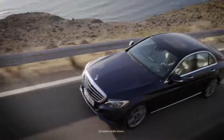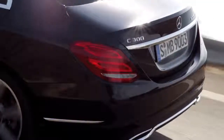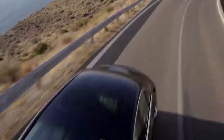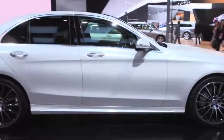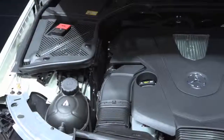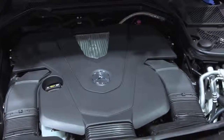We'll have the C-300 4MATIC, which replaces the outgoing C-250. It's going to have a four-cylinder turbo direct injection engine that makes 241 horsepower and 273 pound-feet of torque. We will also have a C-400 4MATIC, with a three-liter direct injection bi-turbo V6 making 329 horsepower and 354 pound-feet of torque.